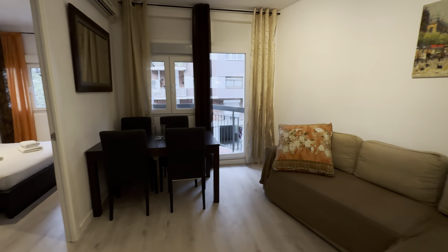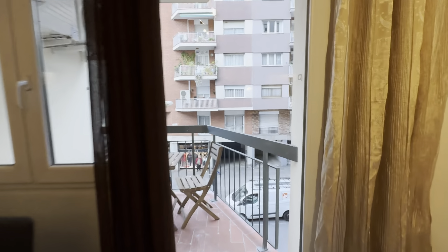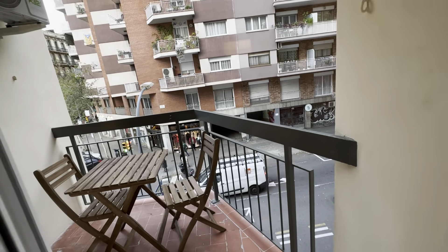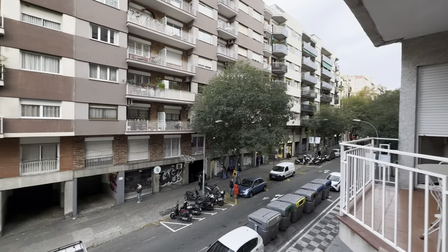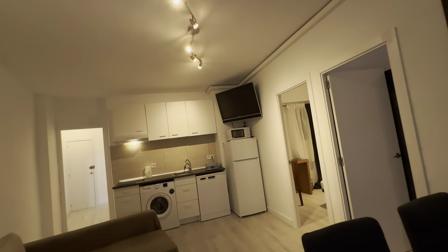Then there's the couch over here, L-shaped with its table here which is an extendable table. AC unit over here and access to this little terrace. This is Carrer de Nàpols and it's very well located, lots of connections, buses, there's a metro and everything.